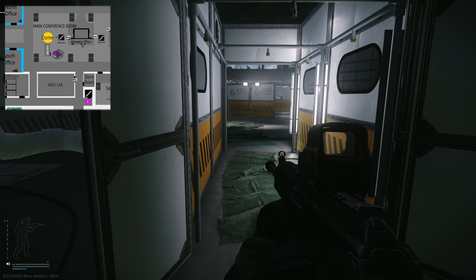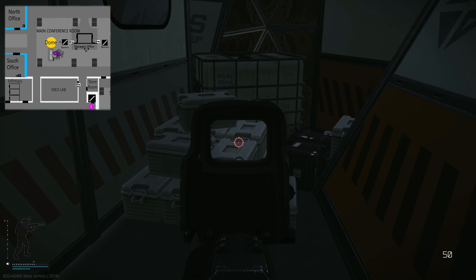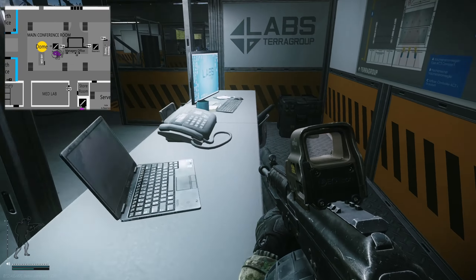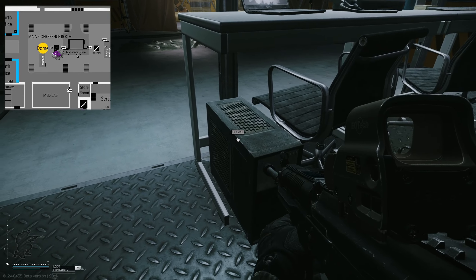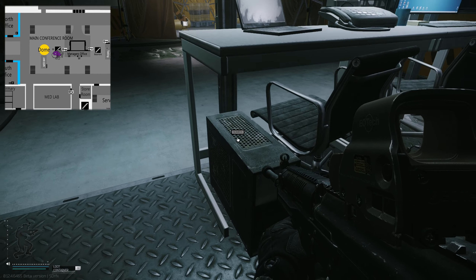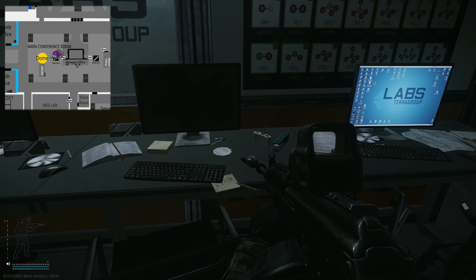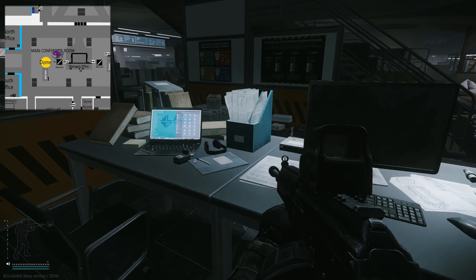Once arriving at dome, if you don't walk straight down the hallway and look to your left-hand side, there is a spawn directly here for the RFID. Now heading into dome on the right-hand side, you've got this laptop, and on top of this PC is the RFID reader. Turn to the right-hand side and on top of this desk can also spawn an RFID. Make sure you check these tables because they do have high-value loot spawns as well.